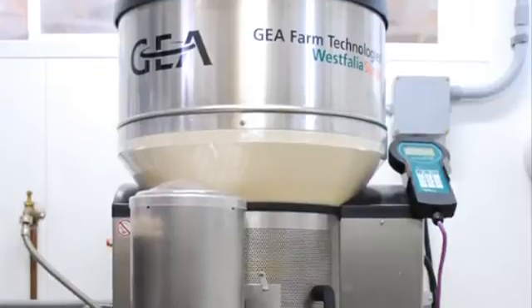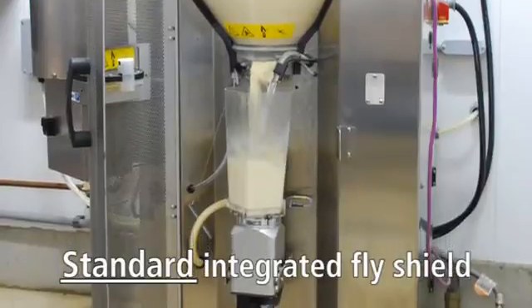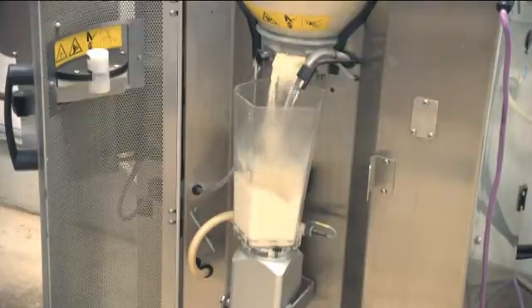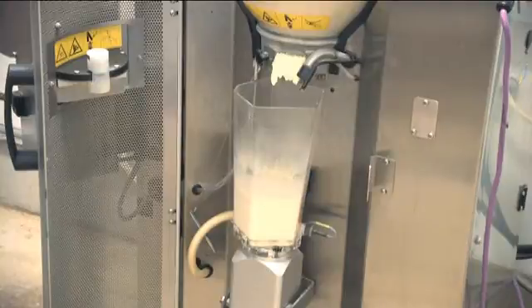The feeding stations feature a durable stainless steel exterior and come standard with an integrated fly shield that protects the milk within the mixing chamber. Calves are fed small amounts of milk throughout the day for optimal growth, and milk is only mixed when an entitled calf is in the feeding stall.